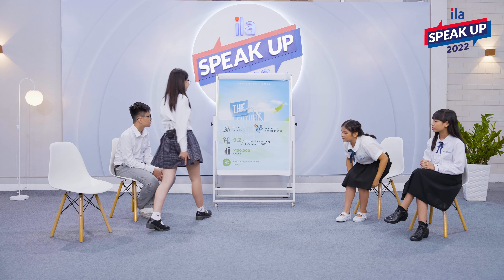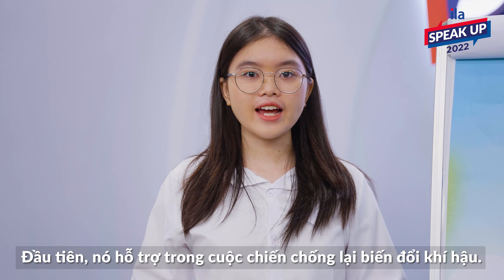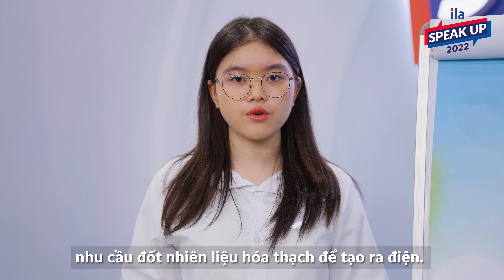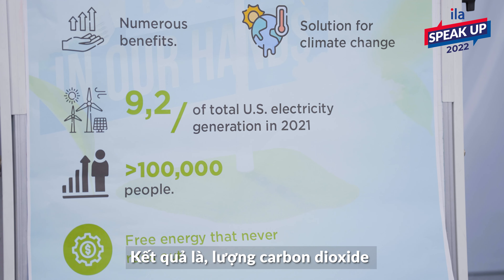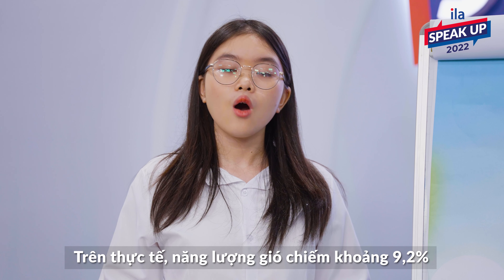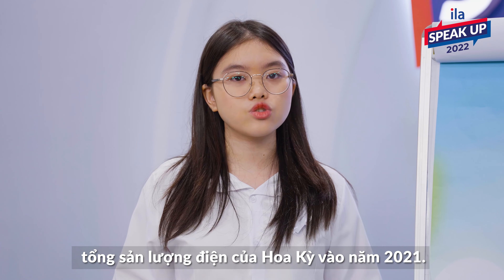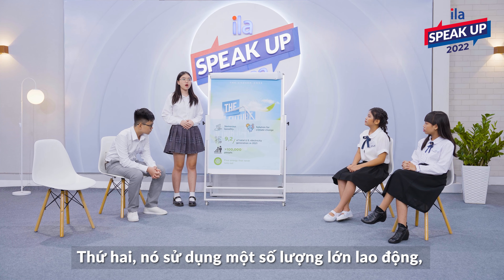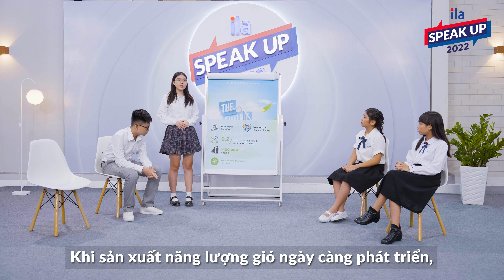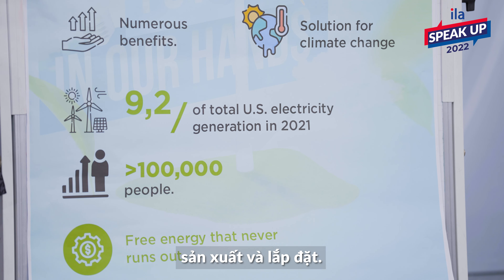Yes, thank you, Ngọc. This type of sustainable energy provides a lot of benefits. To begin with, it aids in the fight against climate change by using wind-powered energy and limiting the need to burn fossil fuel to generate electricity. As a result, less carbon dioxide will be released into the atmosphere. In fact, wind energy accounted for about 9.2% of total U.S. electricity generation in 2021. Secondly, it employs a large number of people, helping to reduce the number of unemployed. As wind energy production is growing, it provides many job opportunities such as design, manufacturing and installation.